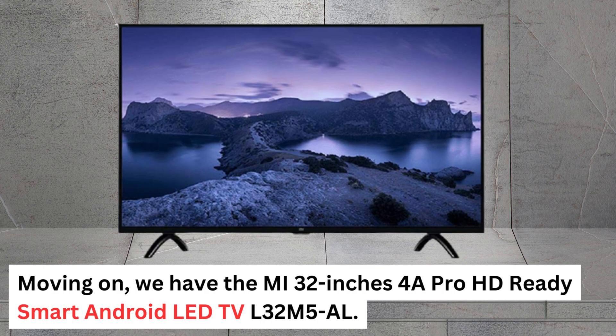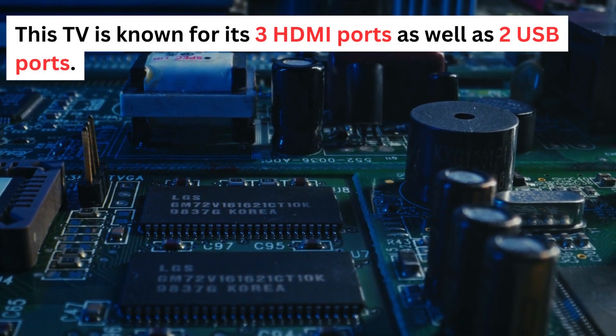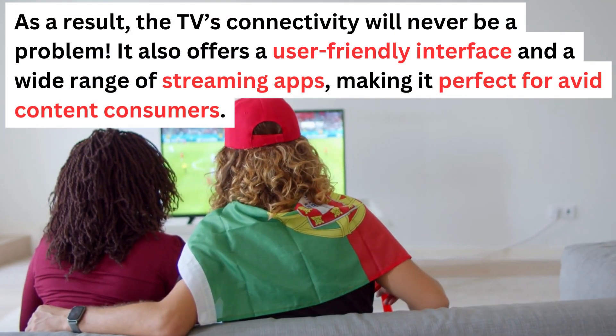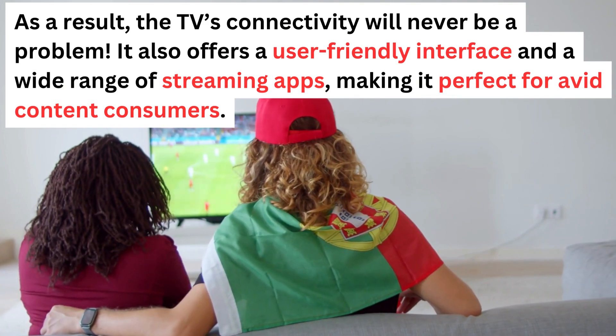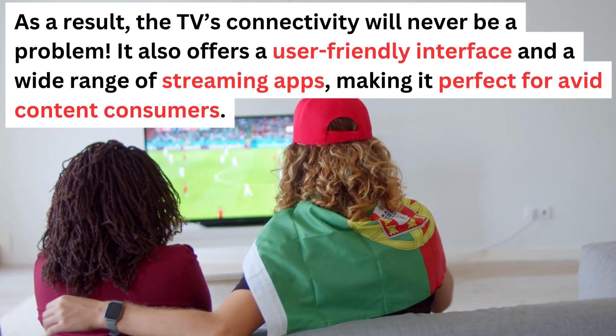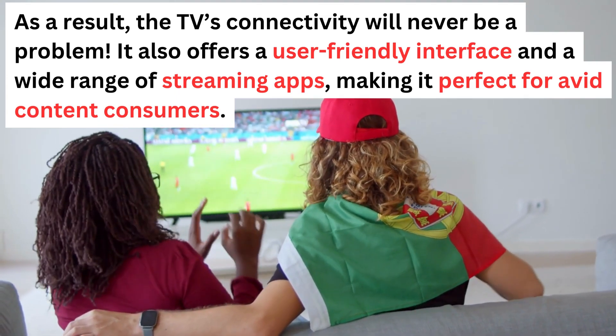Moving on, we have the MI 32-inch 4K Pro HD Ready Smart Android LED TV L32M5L. This TV is known for its three HDMI ports as well as two USB ports, so connectivity will never be a problem. It also offers a user-friendly interface and a wide range of streaming apps, making it perfect for avid content consumers.